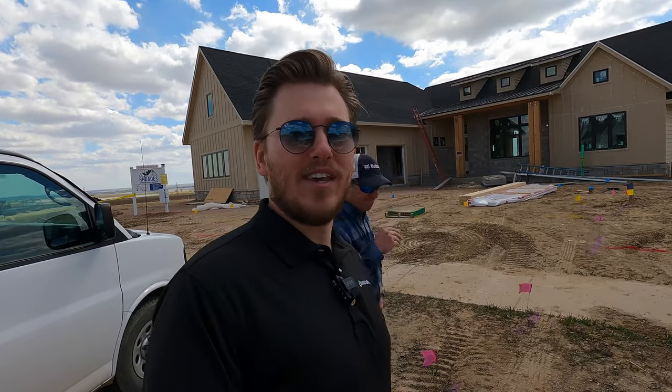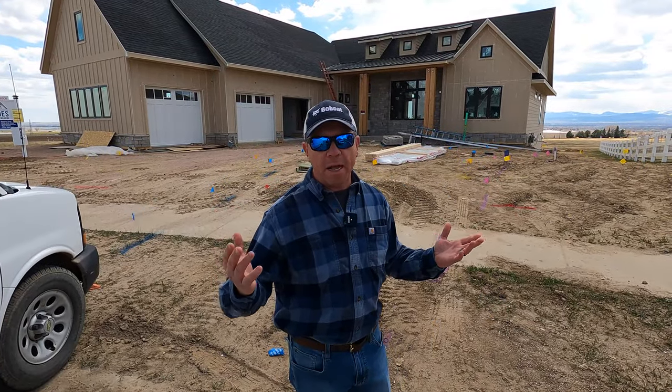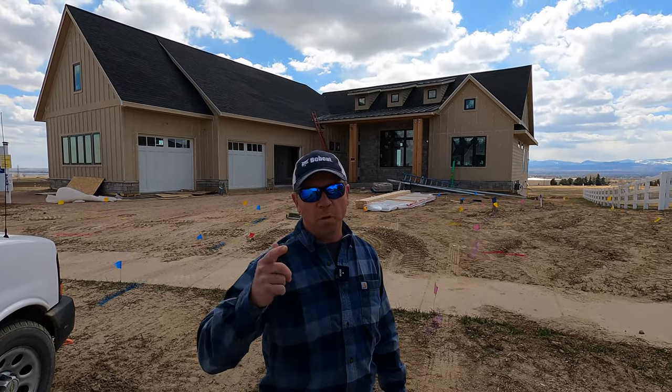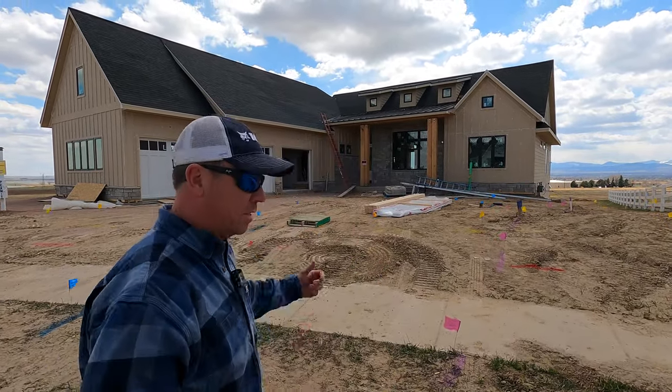I actually have Jeff Rhodes, who is the owner, founder and day-to-day operator of Rhodes Builds, and I'm going to pass the mic off to him. He's going to show you what is going on inside of this home. Welcome to another custom build here in northern Colorado. We're in Severance, Colorado, doing a great job for a homeowner actually moving out of California and coming to Colorado. Come on and let's check out this home.